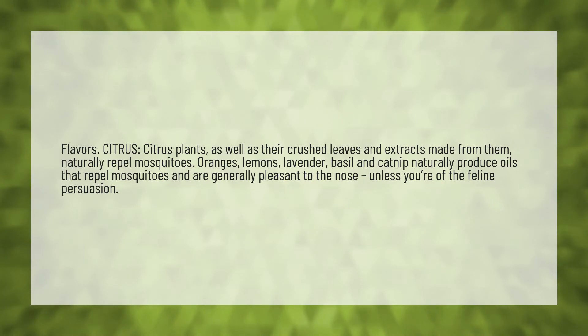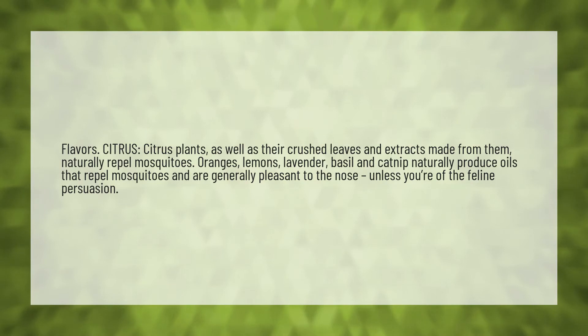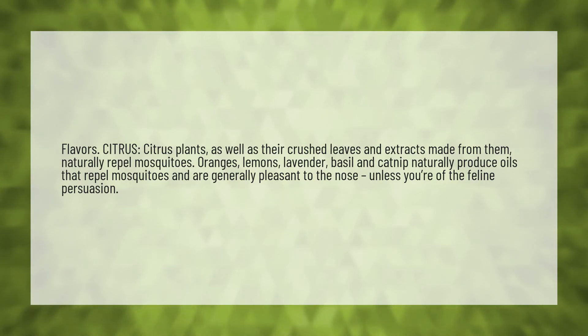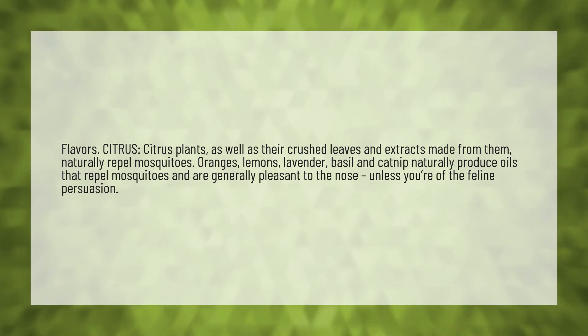Citrus. Citrus plants, as well as their crushed leaves and extracts made from them, naturally repel mosquitoes. Oranges, lemons, lavender, basil, and catnip naturally produce oils that repel mosquitoes and are generally pleasant to the nose, unless you're of the feline persuasion.